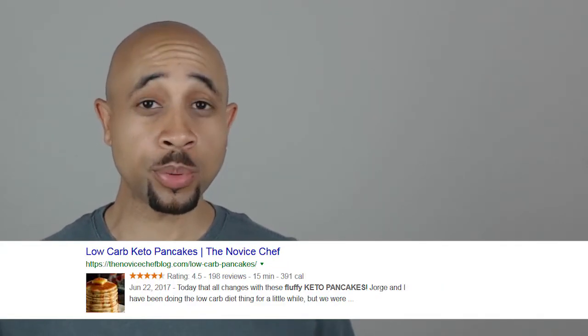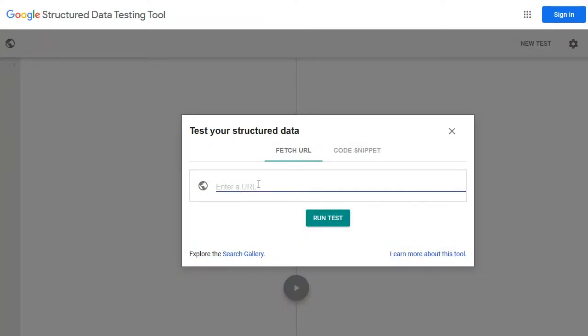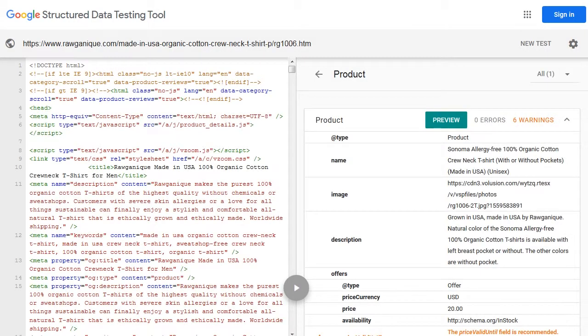Next up is schema markup. Search engines use these to create rich snippets, which allows them to pull information from your page to display on their search results page. This could be extra things important to the searcher, like product reviews, the number of stars, and how many reviewers there are. This extra information will separate you from all other listings on the results page and draw the searcher's attention to click on yours. Most shopping carts like Shopify and BigCommerce already have schema markup implemented on your website, so you won't need to touch any code. But do verify your products are showing up with correct information — Google has a free schema markup tool for this, and it will point out any errors you might encounter.